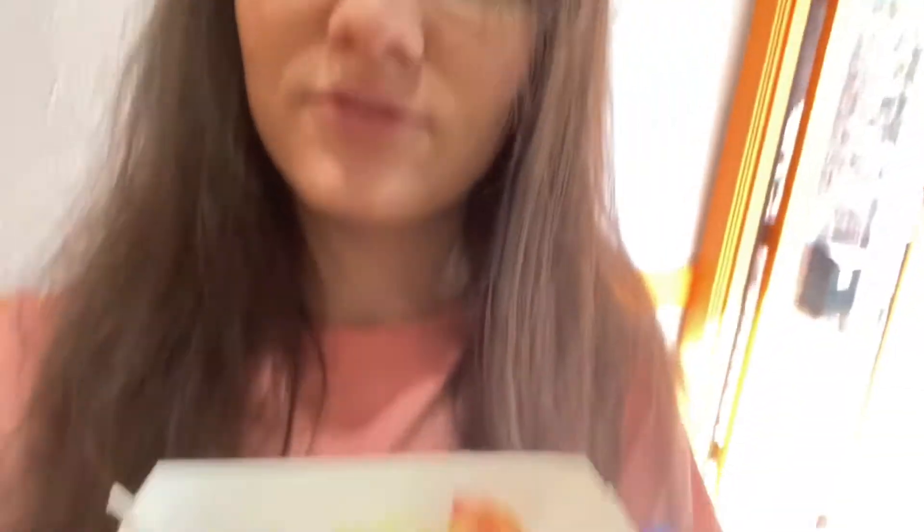I got a free sample of this Brazilian rice stuff. It's really good. I'm going to get a steak kebab — it's like Brazilian food. And some more of this rice I think.